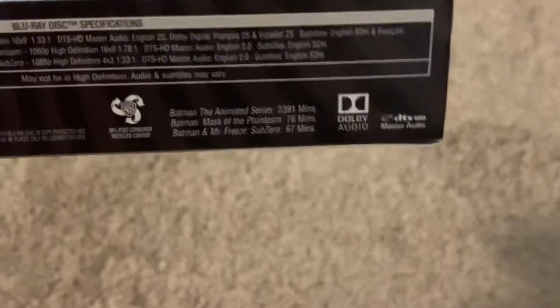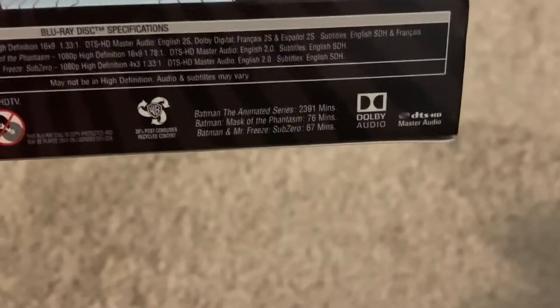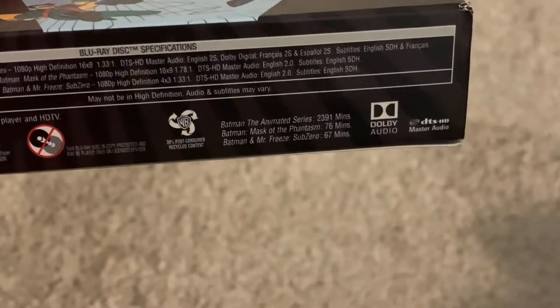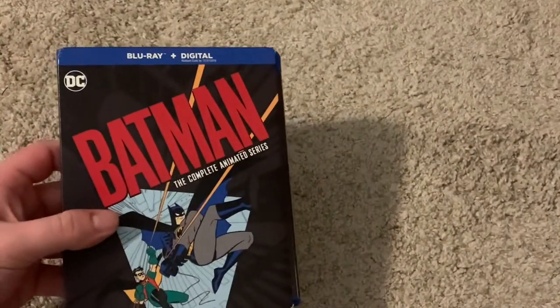Here are the runtimes. Batman the Animated Series and Batman the New Adventures combined: 2,391 minutes. And then Batman Mask of the Phantasm, 76 minutes. And Batman and Mr. Freeze Sub-Zero, 67 minutes. Those are also included — I forgot to mention — two of the movies.